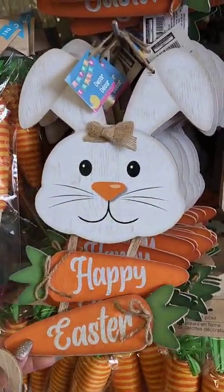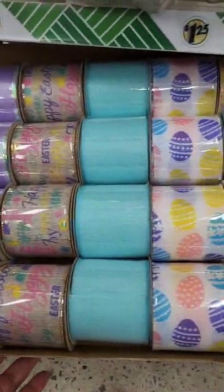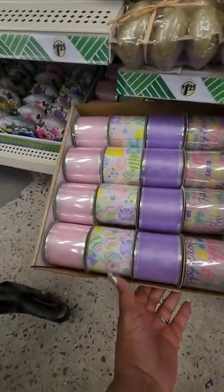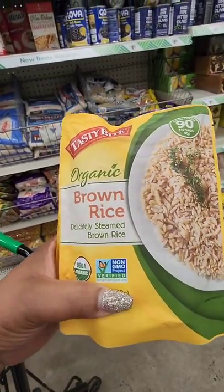They also put out this Easter ribbon. I'm sure in my travels I may have seen it, or maybe I haven't, but yeah they have some new stuff out for Easter.